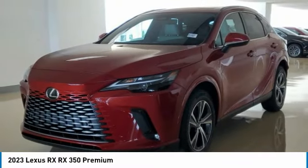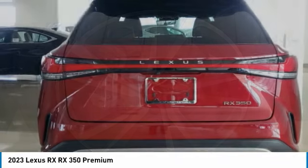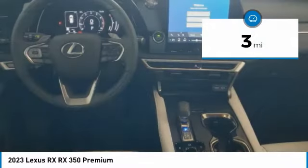The RX is the perfect fit for those looking for fuel efficiency, a wide variety of safety and technology features, and that luxury feel. This vehicle has less than 100 miles.